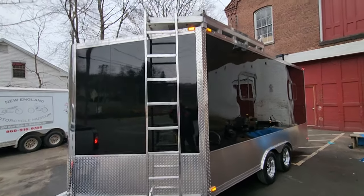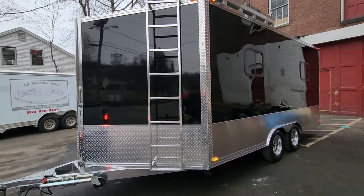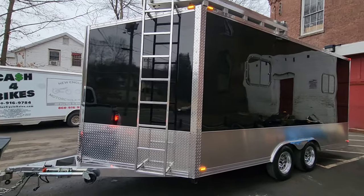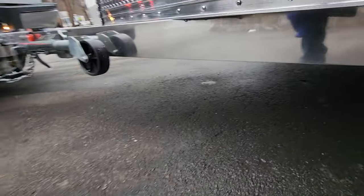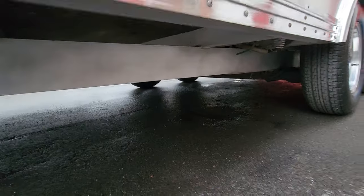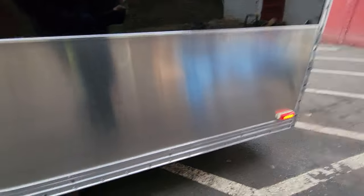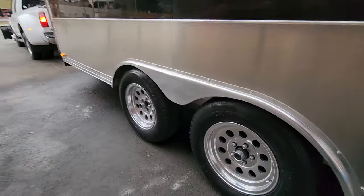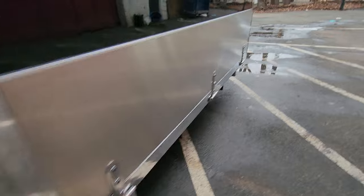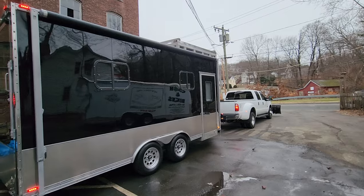There are over 500 hours of labor in this thing, so it's not going to be cheap but it's going to be worth it. It's super nice. The frame is polished aluminum too — even the underside. It'll never rust. These are the original Goodyear tires with no miles on it, and even the hinges are polished.